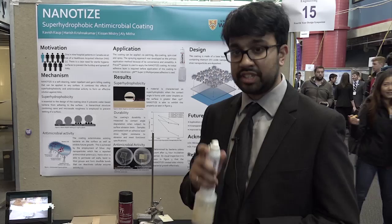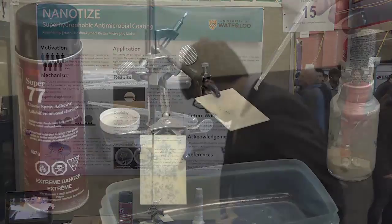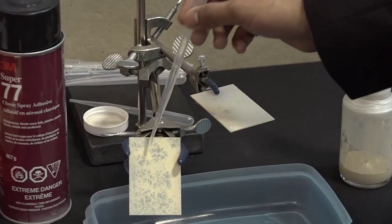This is a glass slide coated with Nanoties and it effectively reduces the wetting of the surface — the water droplets simply roll off. This is a piece of wood coated with our coating as well and it also rolls off, and this is a piece of plastic that also rolls off.